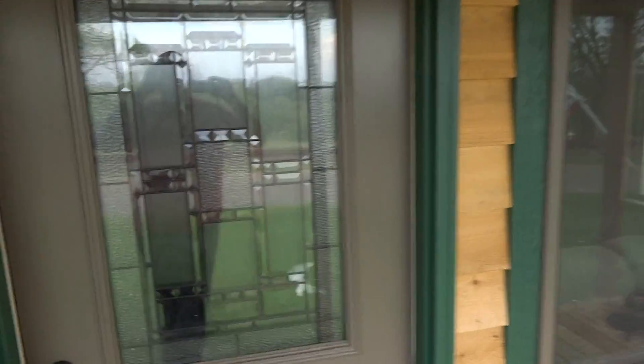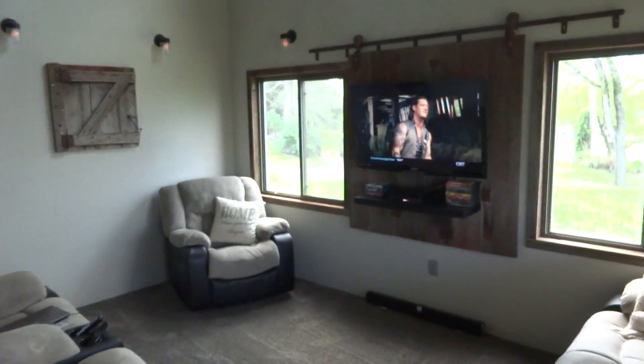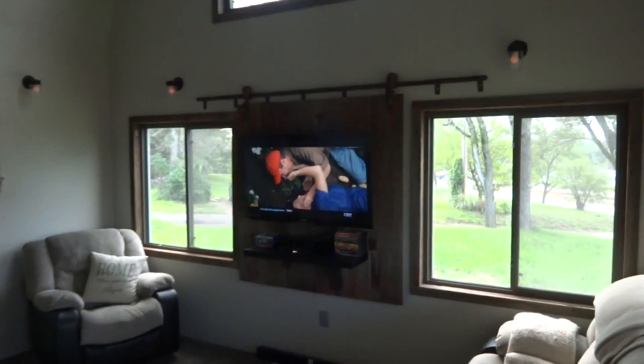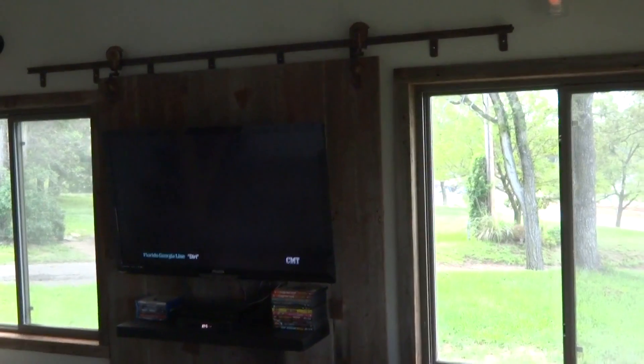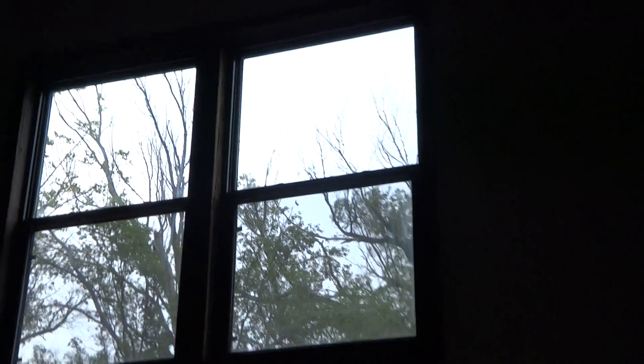As you go indoors, you walk into the main living area from the front. Everything is trimmed out in old barn wood, including the old barn door. This has a gambrel-style roof with a loft.